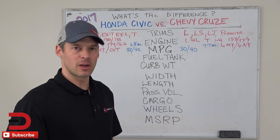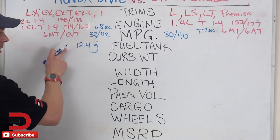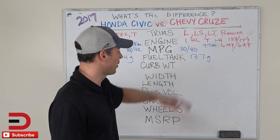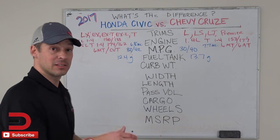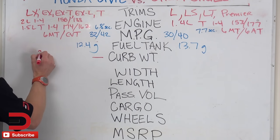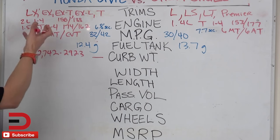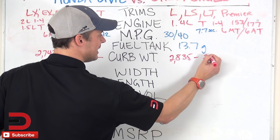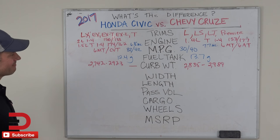Fuel tank: 12.4 gallons on the Civic and a little bit more on the Cruze at 13.7 gallons. People will say that's why the fuel economy isn't as good — more weight. Which leads us into curb weight. Because we have different trim levels, there is a bit of variation. The Civic ranges from 2,742 to 2,923 pounds. The Cruze ranges from 2,835 to 2,989 pounds — a little bit bigger on both ends but right around the same curb weight overall.